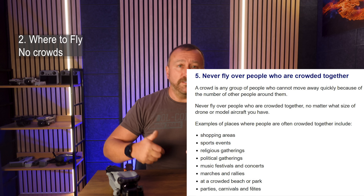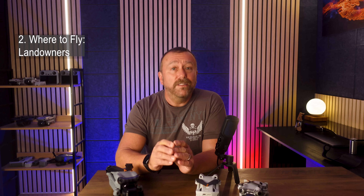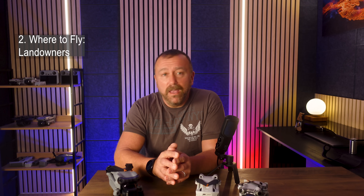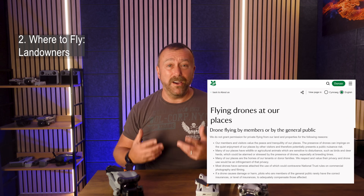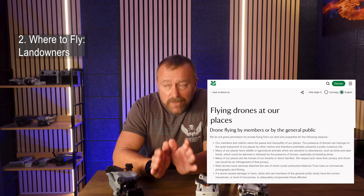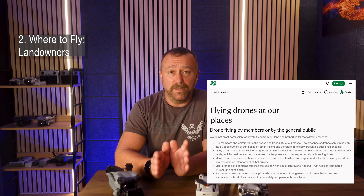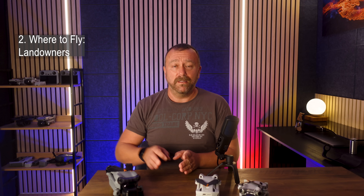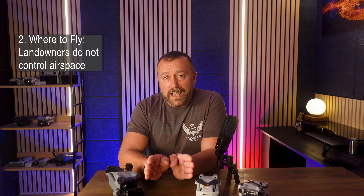Even in the open countryside, there may be some restrictions depending on where you are and, crucially, who owns the land that you're controlling the drone from. The National Trust has a blanket ban on all drones despite owning land that covers huge swathes of the countryside, and I really do think it's a shame - it's a lazy and blunt solution to a problem that frankly I don't think even exists.